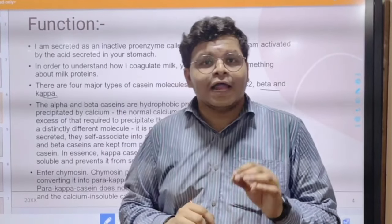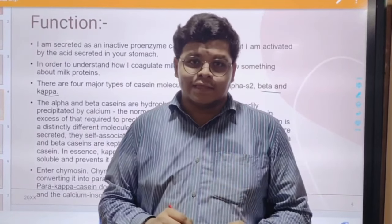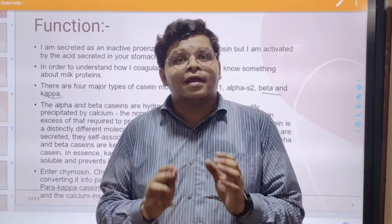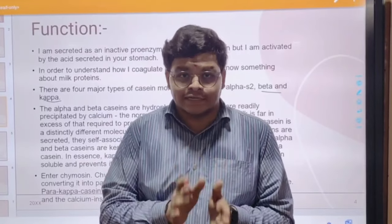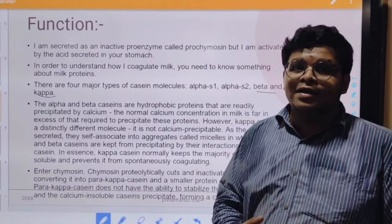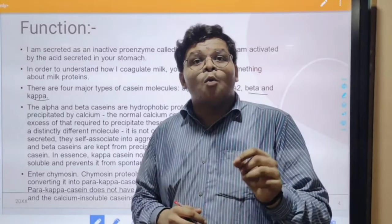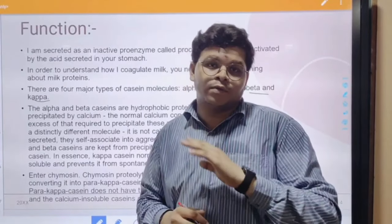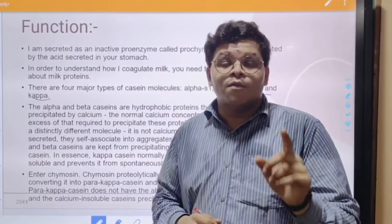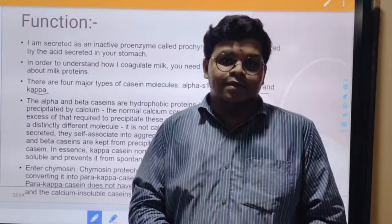Alpha and beta casein proteins are easily precipitable by calcium. Since milk has higher levels of calcium, the calcium precipitation of alpha and beta is relatively higher. Milk molecules generally form micelles, which are not broken down easily, but when precipitated they tend to break down. Kappa casein is helpful in anti-coagulating this casein activity.